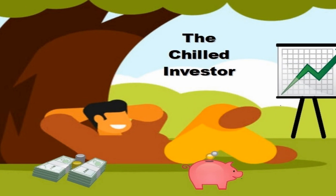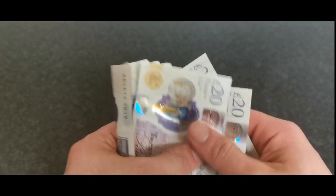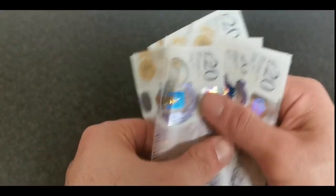Hello and welcome to The Chilled Investor. In this video I will show you what dividends I received for May and any investments made. But first I would just like to say that nothing in this video should be viewed as any type of financial advice or guidance.